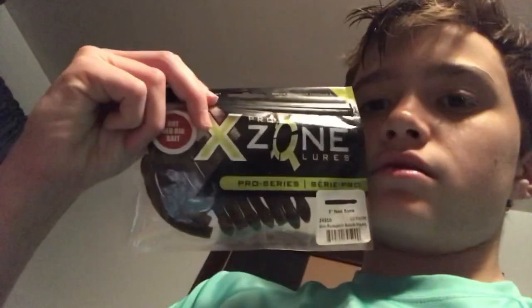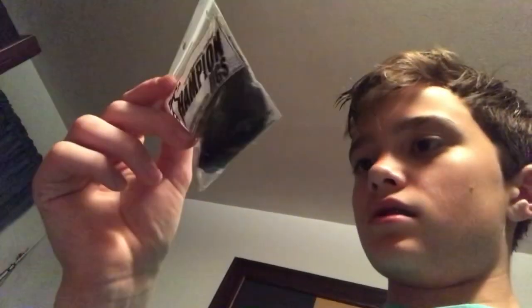Next we got some X Zone Ned Zones — three inch Ned Zones in green pumpkin black flake. And next we got the Champion Jigs bladed jig: a black and blue bladed jig and a green pumpkin bladed jig.